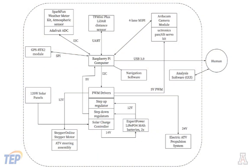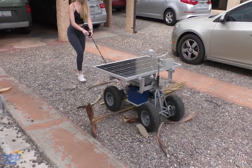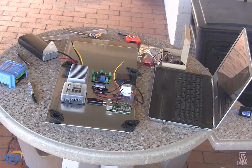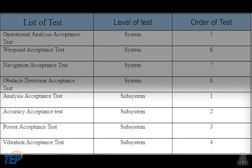Much of the rover's testing focuses heavily on its software components. The software programs have been dry run continuously throughout the coding process, and the sub-system software acceptance tests have been successfully passed. Consequently, the team also expects the results of the system level acceptance tests to pass. Testing was divided into system and sub-system level testing. System level testing included operational analysis, waypoint acceptance, navigation, and obstacle detection. Sub-system testing included analysis, accuracy, power, and a modified vibration acceptance test.